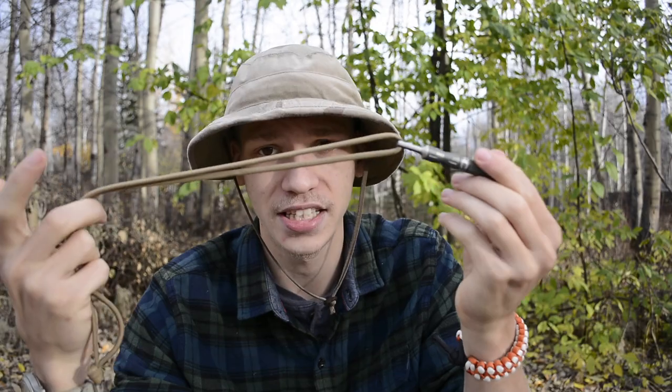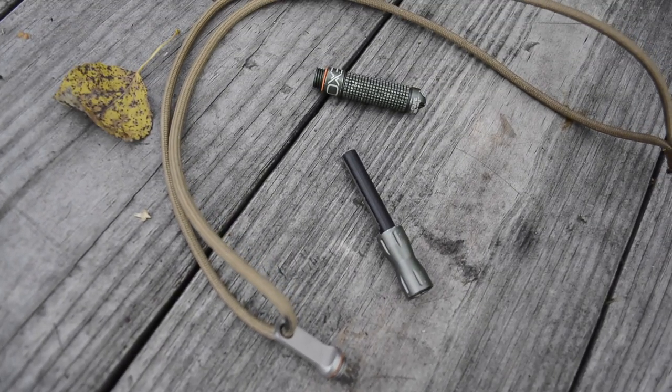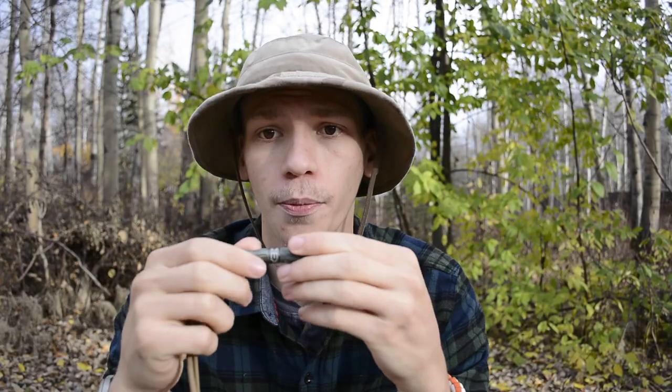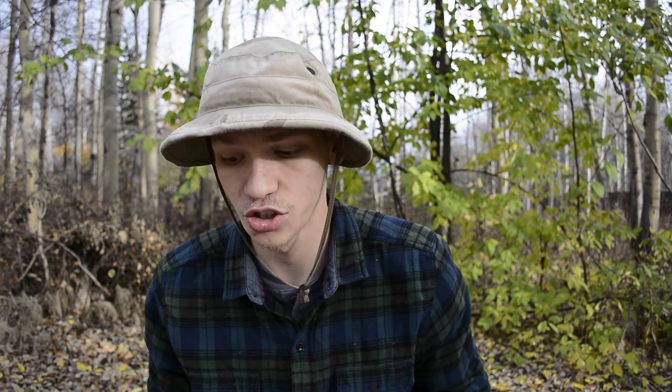Number one is a ferro rod — this is an Exotac Nano Striker XL. I wear it around my neck because it's very convenient and it ensures I always have it without it getting lost. It's very small and lightweight, so it doesn't take up much room or weigh me down.